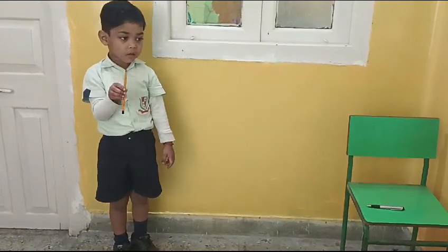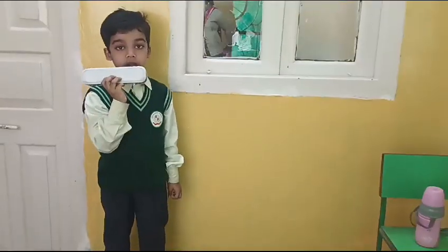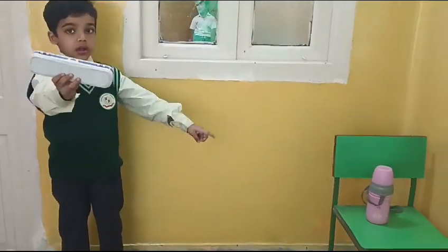This is a pencil, that is a pen. This is a pencil, that is a pen.